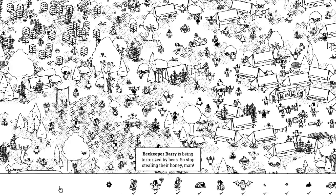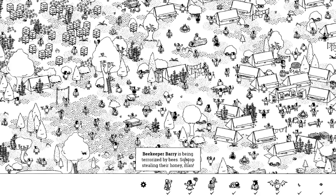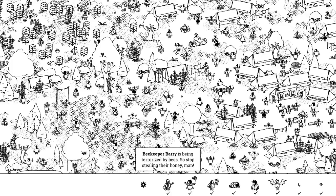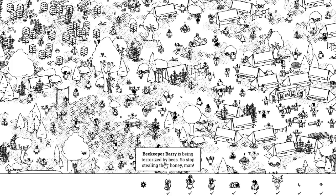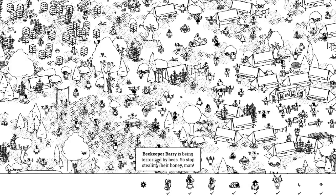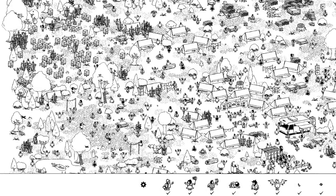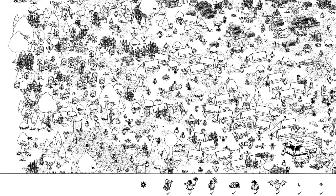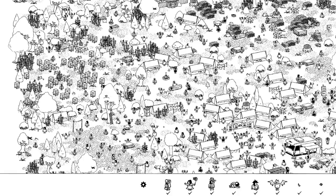It gives you hints. When you click on one, for example, it tells you 'Beekeeper Berry is being terrorized by bees — stop stealing their honey, man.' Just cute little things. But you have to read in order to tell you exactly where to look. It gives you hints or tips. So obviously if I zoom out of this map and look around, I have to find an area where I can possibly find bees or something like that.